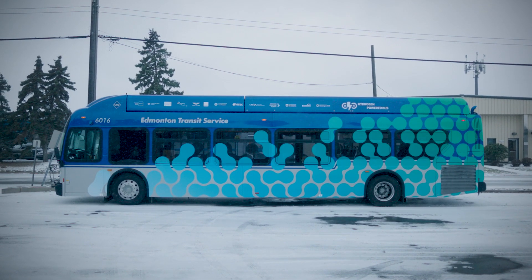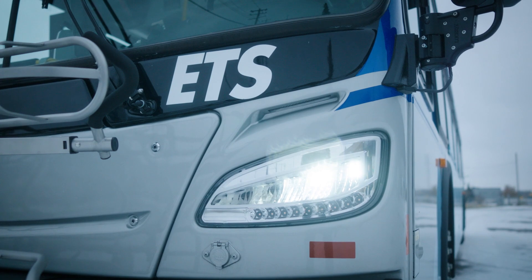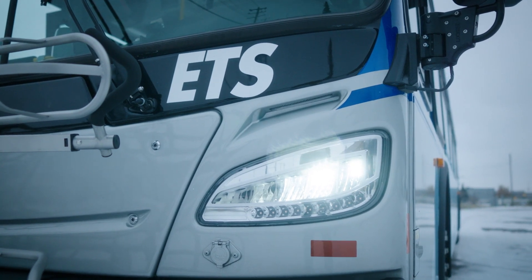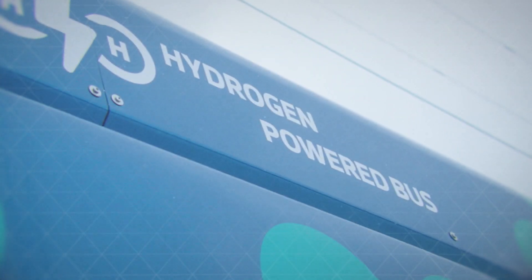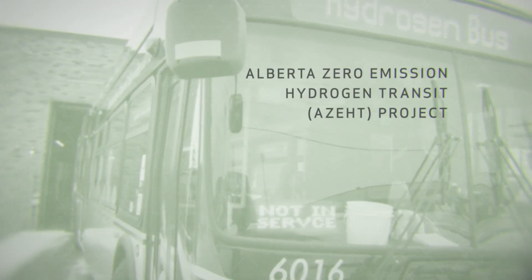This hydrogen bus is really meeting all of our program objectives. When we look at what we need for distance and range, we're looking at over 400 kilometres. Getting that range that's almost meeting our diesel comparators is really exciting.